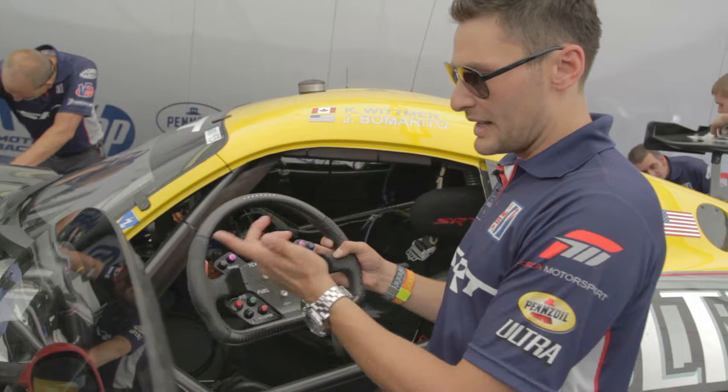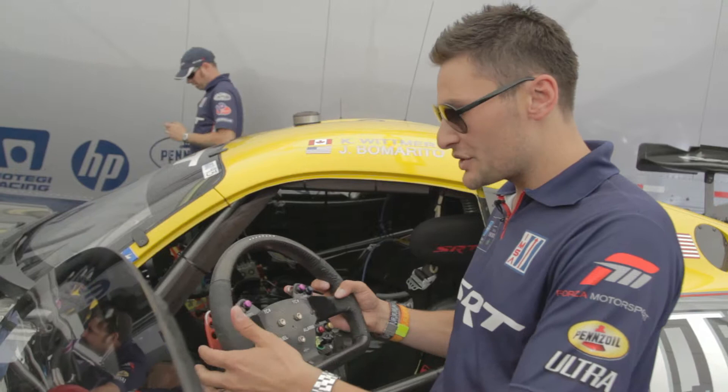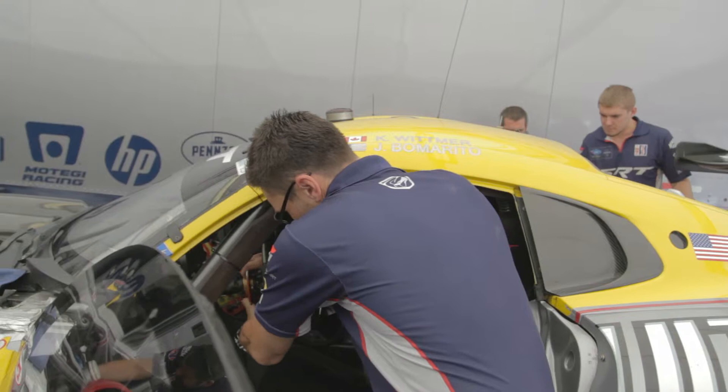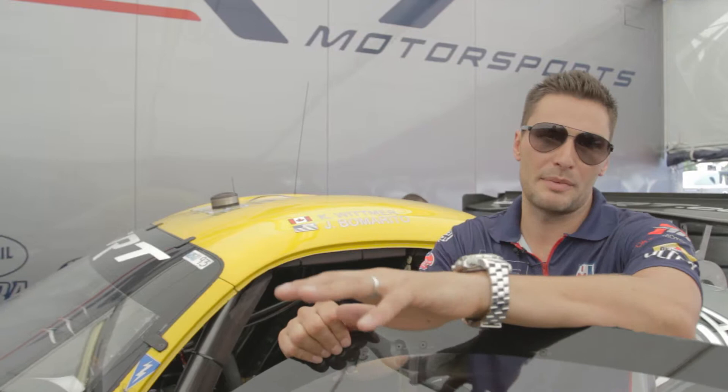The steering wheel also has buttons for a pit limiter, lights, and radio to communicate with the team — we do that about six times per lap give or take. There's also a drink button because you need to stay hydrated, and paddle shift — everything's electronic in the car. We have an air conditioning system that regulates temperature throughout the entire race, keeping it around 88 to 90 degrees Fahrenheit. It blows cold air on our feet and chest, and we also have a blower that goes into our helmet to keep our head cool — that's the most important thing, or else you start losing focus as you fatigue.